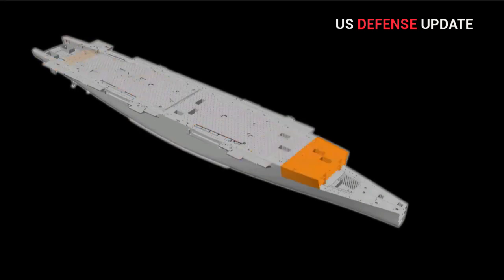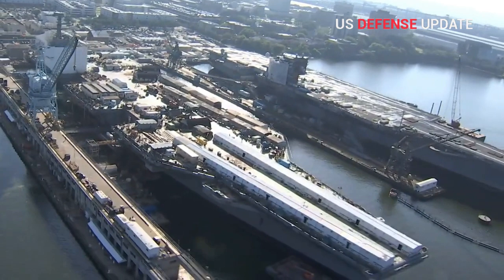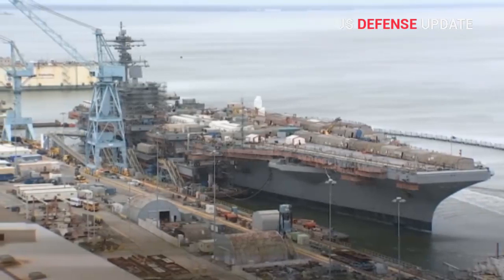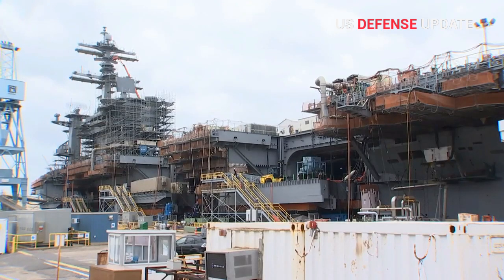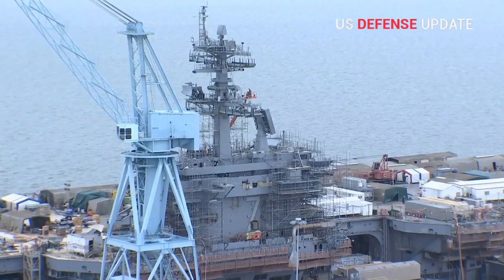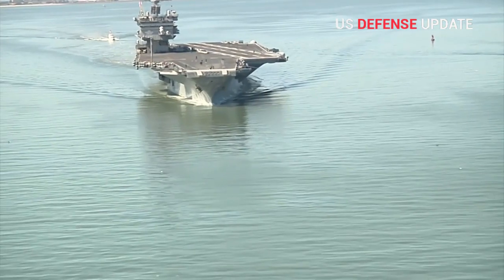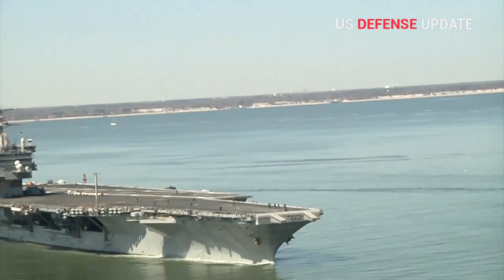Modular construction and digital engineering are bringing down costs and speeding up construction while allowing new designs to incorporate lessons from previous aircraft carriers. Progressing quietly beneath the ongoing discussion about what the future may hold for America's aircraft carriers, the Navy's third Ford-class carrier is powering along toward being ready for duty.